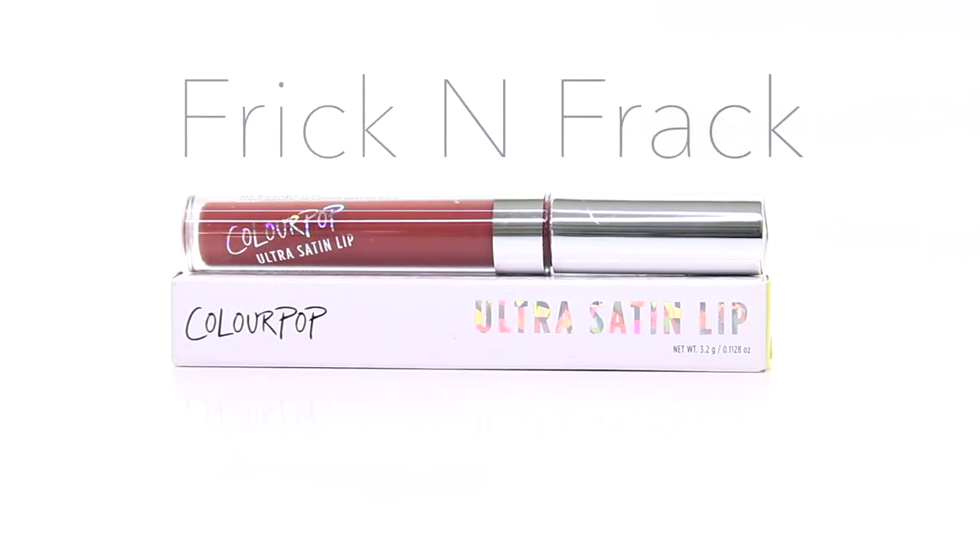Up next is Frick'n Frack and it's an ultra satin lipstick. It's described as a rosy terracotta and has a satin finish. I love the formula of these ultra satin lipsticks — they are so easy to apply and also feel very creamy on the lips. Although they don't last long, they are highly pigmented.